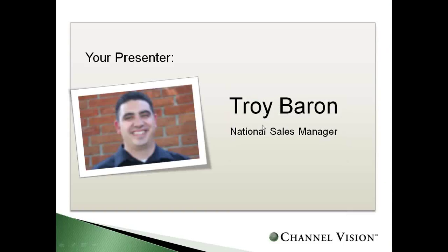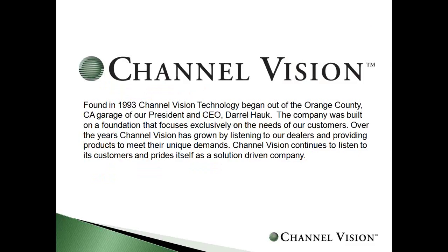My name is Troy Barron. I'm the National Sales Manager for ChannelVision Technology, and I'll be your host today, taking you through this learning exercise that we're going to go through — giving you guys the opportunity to make a little more money and offer something unique to your customers.